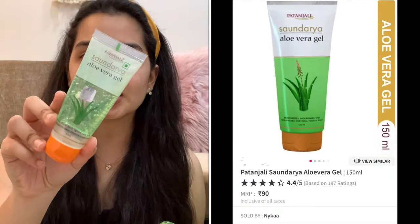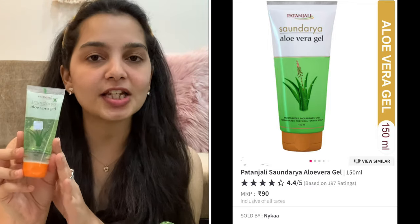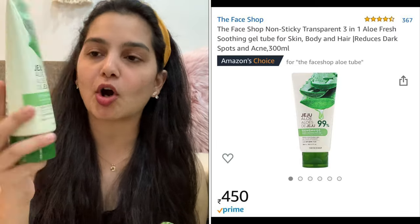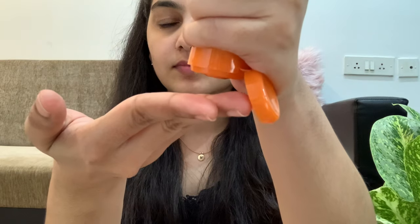After washing my face I apply some aloe vera gel. I have two aloe vera gels that I absolutely love. If you're looking for an affordable one, I'd totally suggest the Patanjali Aloe Vera Gel — it's really effective and has no harsh chemicals. If you want to splurge a little, the Face Shop Jeju Aloe Fresh Soothing Gel is amazing — it has 99% aloe vera. Aloe vera is a great antioxidant, so leaving it overnight hydrates and nourishes your skin and you can wake up with baby-soft skin. Those are the only two products in my lazy routine.